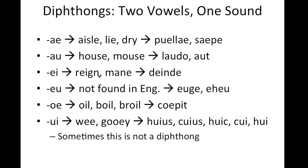EI, like in rain or main, and we see it in the word deinde. It still might sound like both vowels are being pronounced, but they really do come across as one.